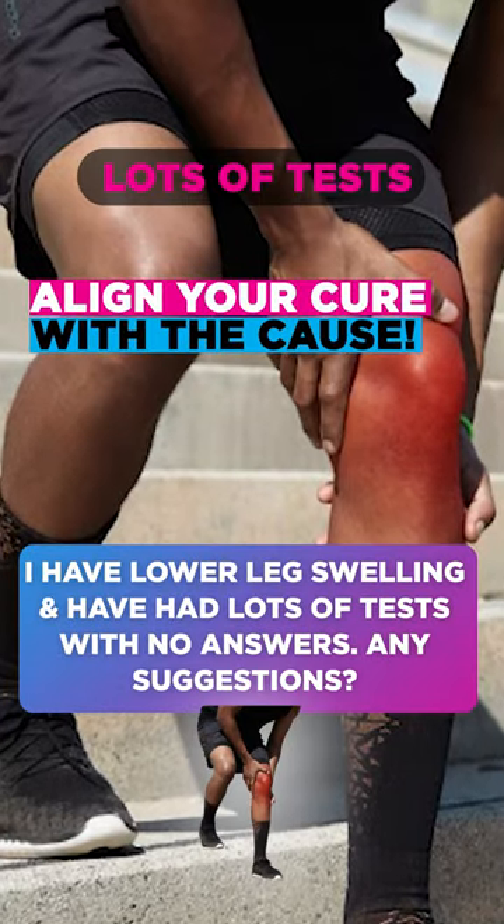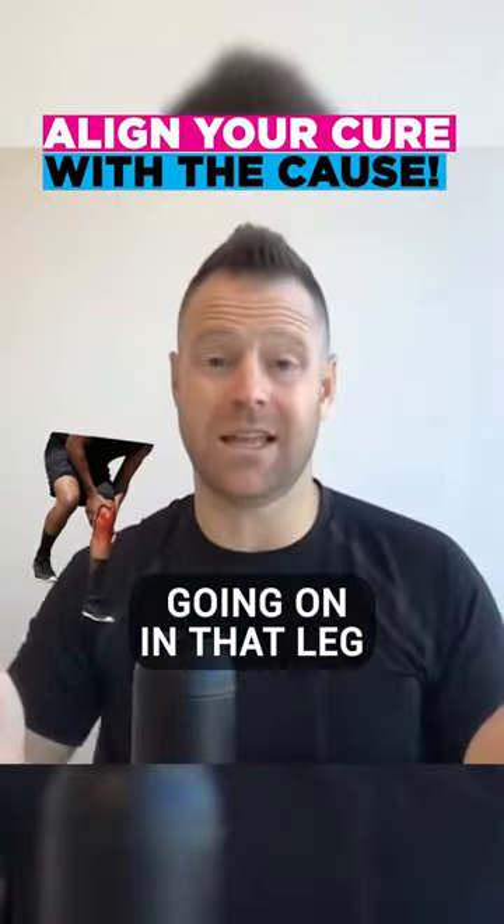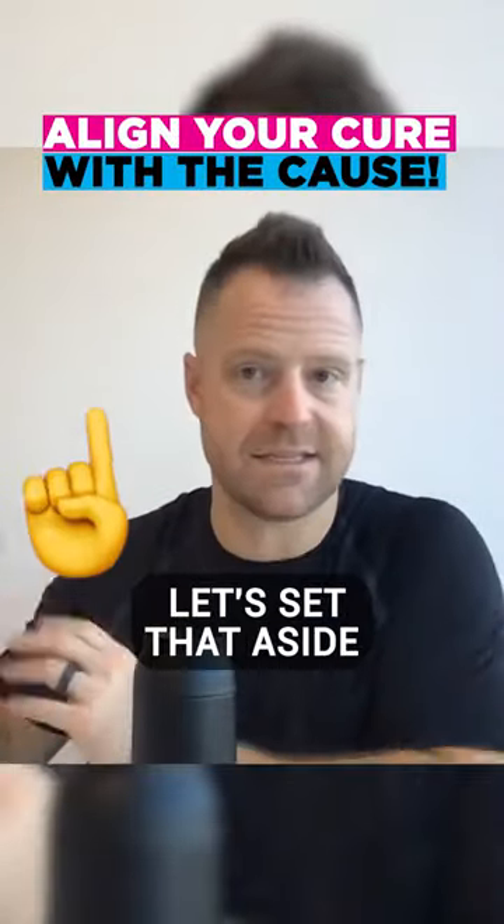I have a lower leg swelling — lots of tests, no answers, any advice? If it's one leg, there's obviously something going on in that leg, so let's set that aside for a second.